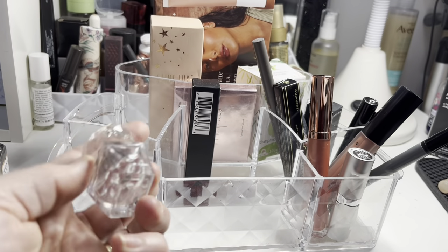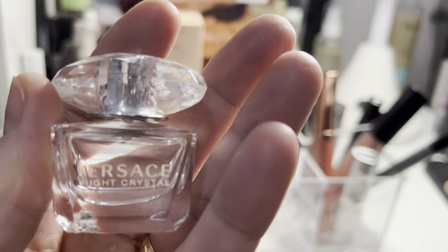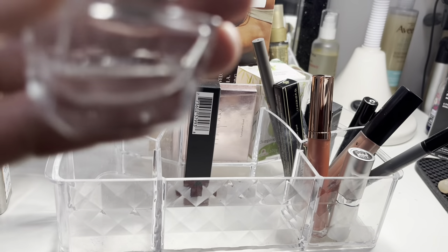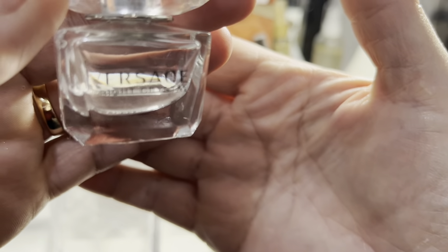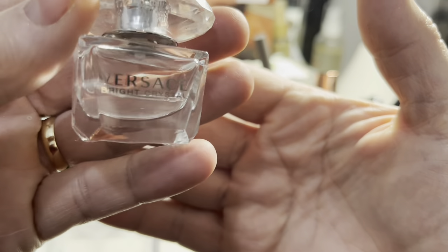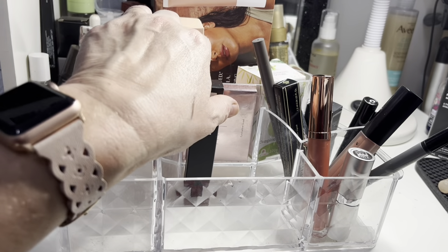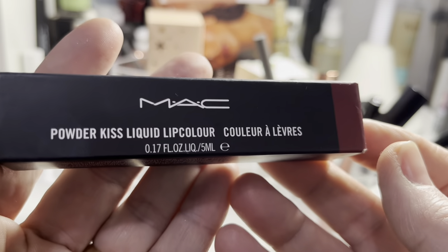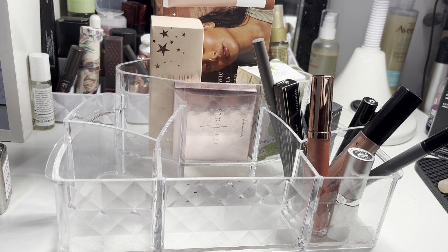This little Versace perfume was gorgeous — it was a gift with purchase and I've nearly finished it. That'll go into a little project to finish off. I still haven't used the MAC liquid lip colour, so I'm rolling that on, and if I haven't used it by next week I'm going to declutter it.